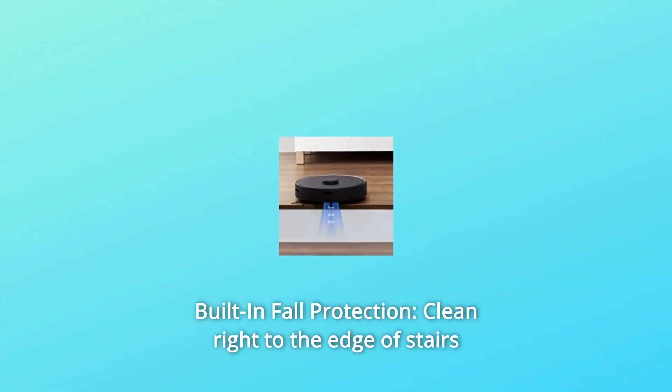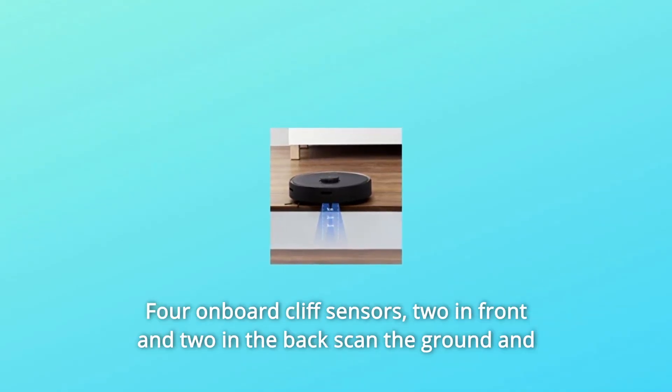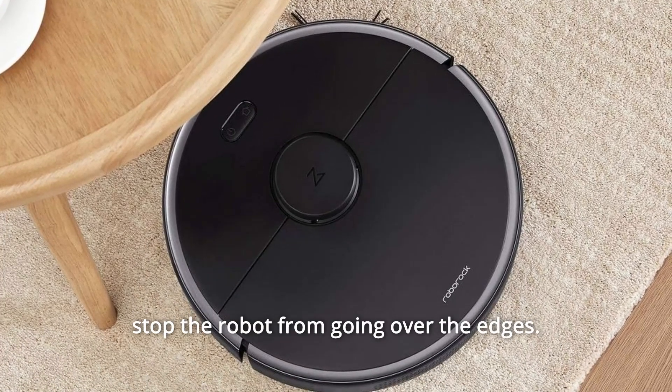Number 8: Built-in Fall Protection. Clean right to the edge of stairs and ledges without worry. Four onboard cliff sensors — two in front and two in the back — scan the ground and stop the robot from going over the edges.